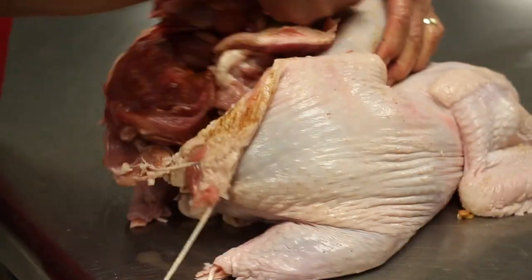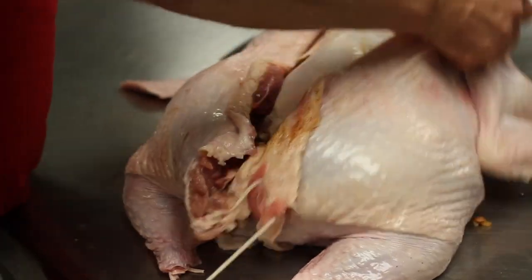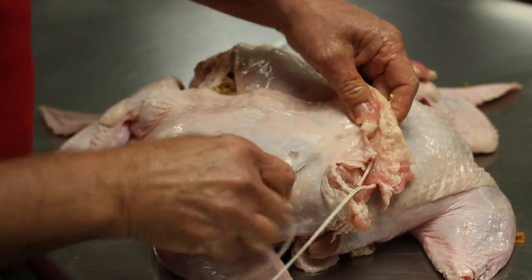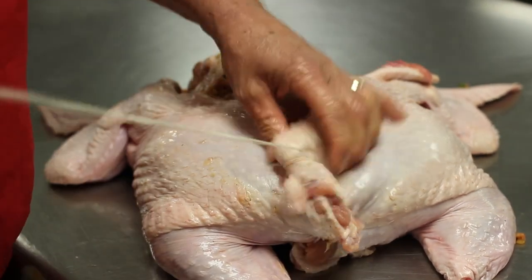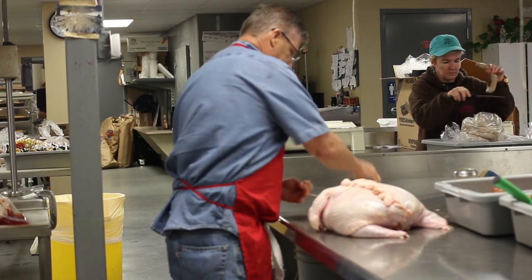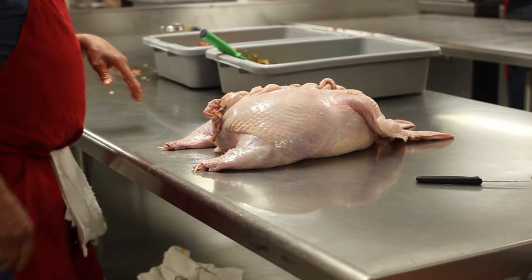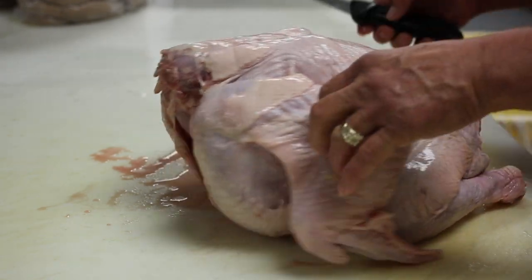Now we're going to fold each bird over and continue sewing it up. Now you have the turducken. For Tiger TV, I'm Heather Hypen.